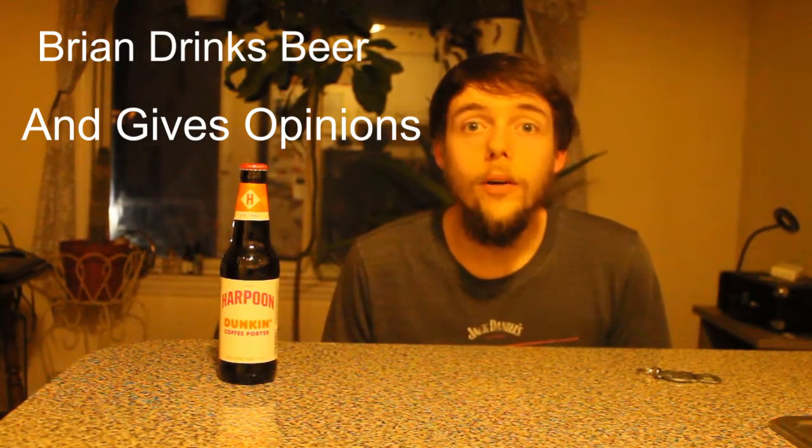Hello everyone, welcome to the next episode of Brian Drinks Beer and Gives Opinions. This time featuring a much more bizarre installment — we have the Dunkin' Donuts coffee porter. This is a very New England-ish beer, I would suppose.